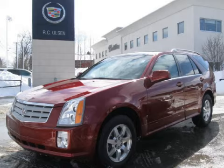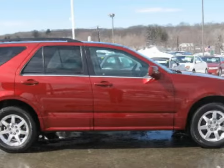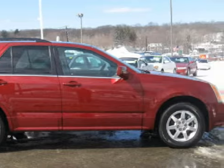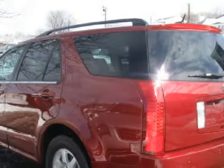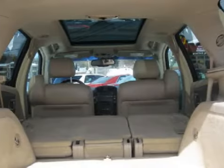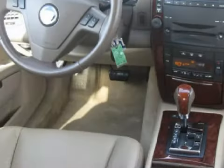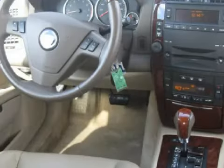This spacious 2006 Cadillac SRX gets an estimated 23 miles per gallon on the highway and has only 8,823 miles. This 5-door SUV has comfortable seats and is equipped with a powerful 3.6-liter 6-cylinder 24-valve engine and a smooth shifting 5-speed automatic transmission.